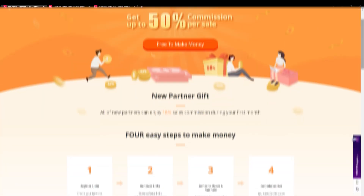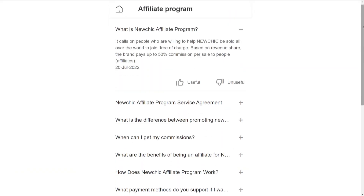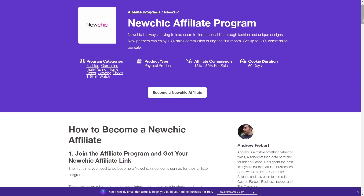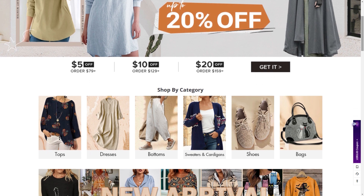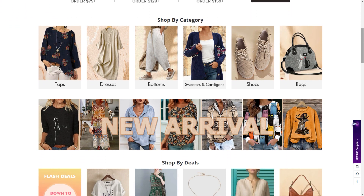Hey guys, and welcome to our YouTube channel. This video will be a tutorial on the new Chick's affiliate program. I'm going to be explaining how to make money with NewChick using their affiliate program. To maximize your income potential, I'll cover everything you need to know, including NewChick's business, step-by-step instructions for applying to their program, and strategies for creating effective promotions.